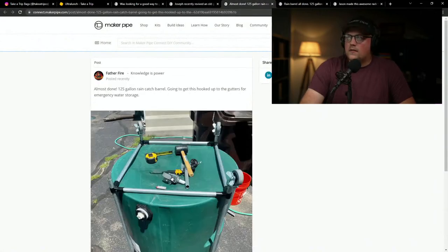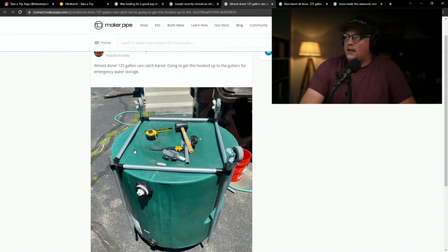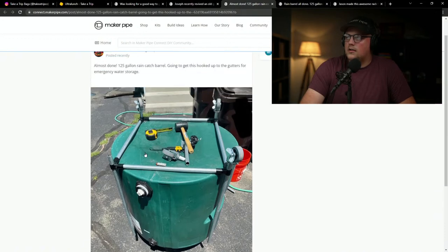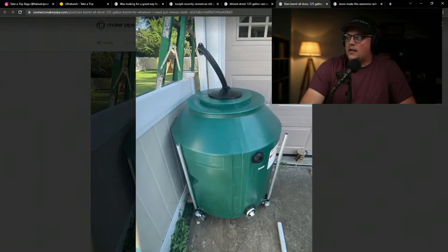Next up is a build from Father Fire in the community — a 125-gallon rain catch barrel hooked to the gutters to catch rainwater for emergency water usage. He built a simple cart for the rain barrel: just four 90-degree connectors, super simple, with casters hammered into the end of each vertical. Here it is all complete and in place. He used some cheesecloth as a filter.